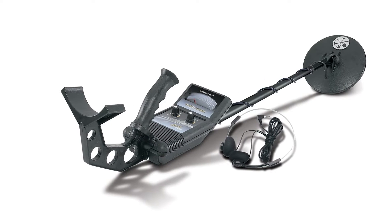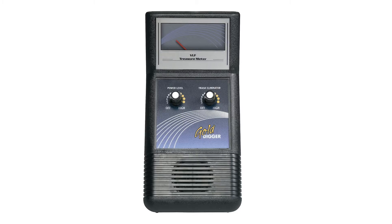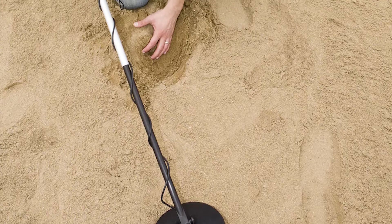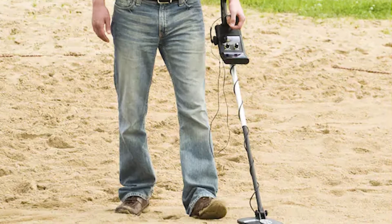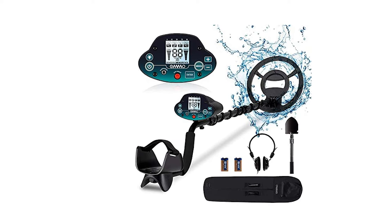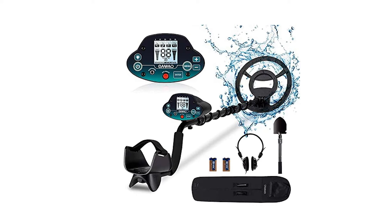It is also a great choice for children due to its smaller size. It can find coin-sized objects up to 6 inches deep, while larger objects can be found much deeper. The discrimination control lets you eliminate unwanted items, helping you find only the treasure you want. The lightweight, ergonomic design will allow you hours of comfortable treasure hunting fun. Like any product, there are pros and cons to using the Gold Digger, which we will explore in this review.